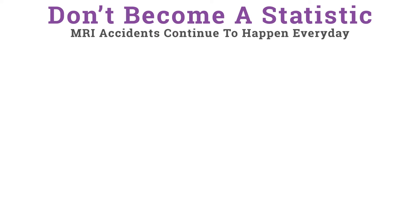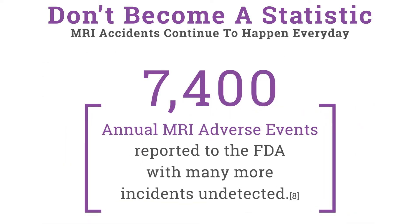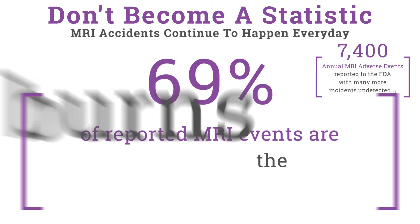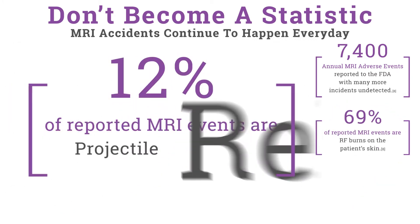Don't become a statistic. MRI accidents continue to happen every day. According to the American Board of Magnetic Resonance Safety, annually there is an estimated 7,400 adverse events in MRIs, with many of these events going unreported to the FDA. Sixty-nine percent of reported events are RF burns on the patient, while 12 percent of reported events are projectile-related.